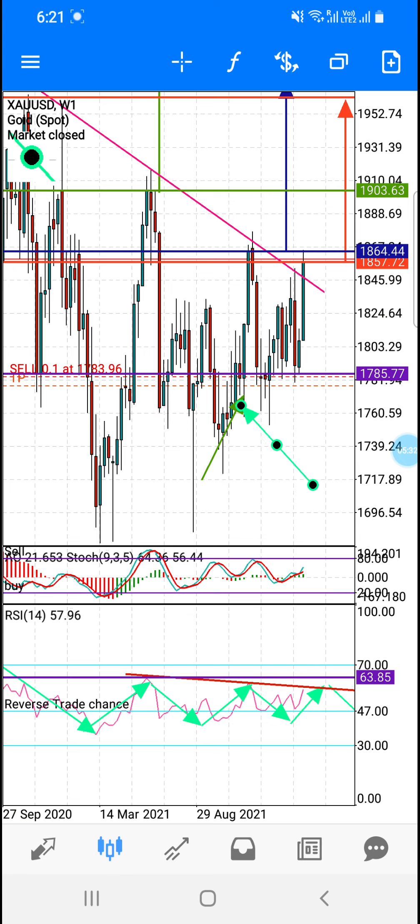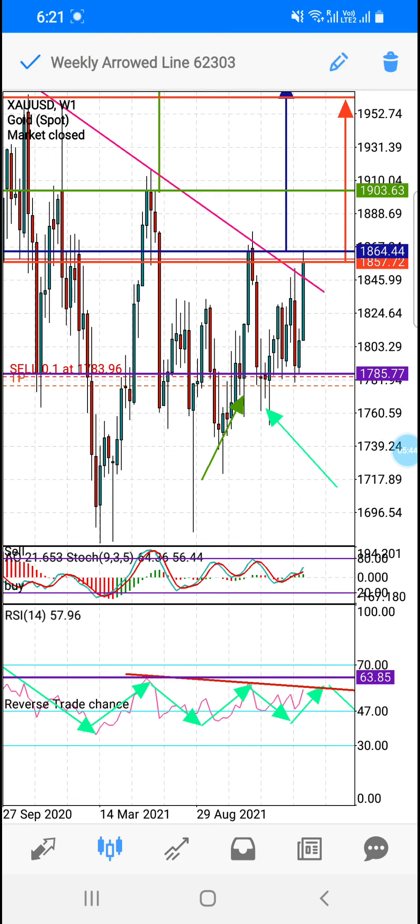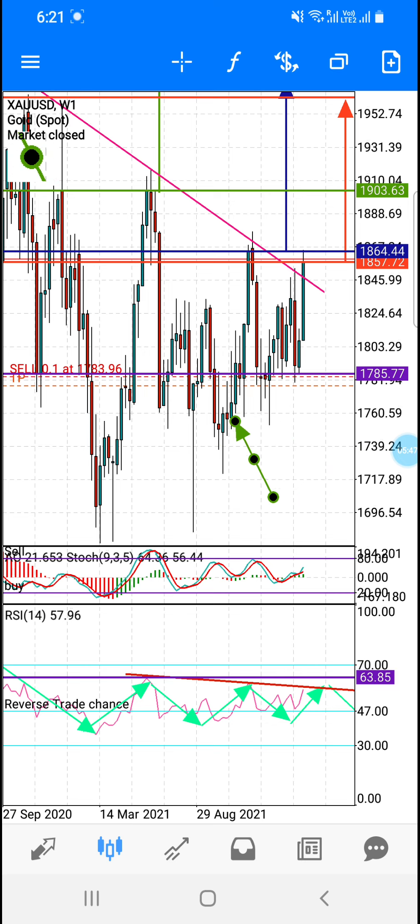کیونکہ جب بھی candle green close ہوئی ہے، market نیچے گری ہے۔ تو ابھی اگر آپ لوگ safe sell کرنا چاہتے ہو تو 1785 کا horizontal line لو — اس کے نیچے red body without touch close ہو جائے جب market اوپر سے نیچے کی طرف گر رہی ہو۔ اس وقت یہ candle red close ہوئی ہے لیکن market جب نیچے سے اوپر کی طرف جارہی تھی — اس کا مطلب ہے 40 percent sell ہے۔